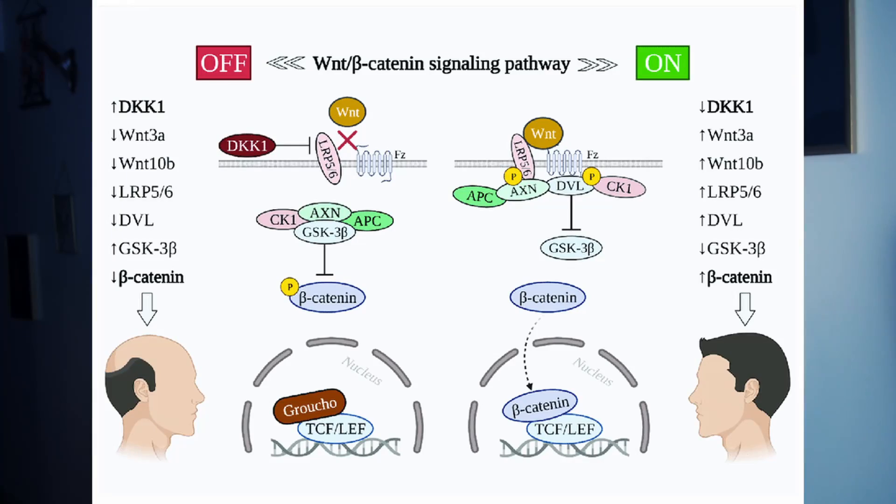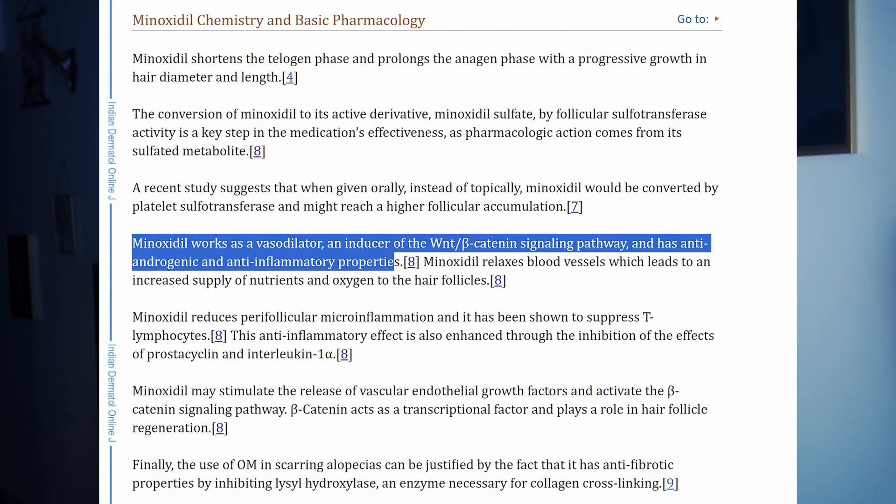Minoxidil has several mechanisms of action. It widens blood vessels — vasodilation — improving the delivery of nutrients and oxygen to hair follicles. It also triggers a cellular pathway called Wnt/beta-catenin, contributing to hair growth. Additionally, it has properties that counter the effect of androgens — typically testosterone or dihydrotestosterone. Studies also suggest that it reduces inflammation by decreasing micro-inflammation around hair follicles and suppressing immune system cells.